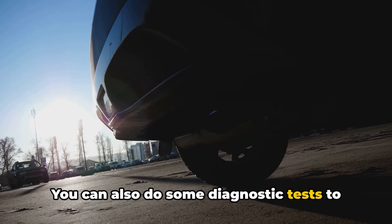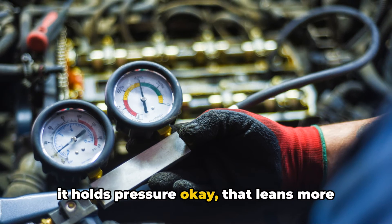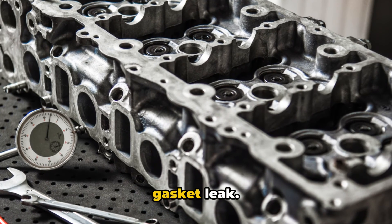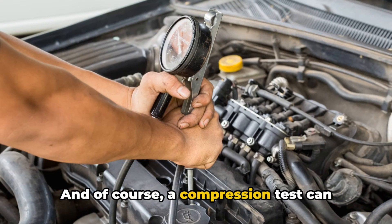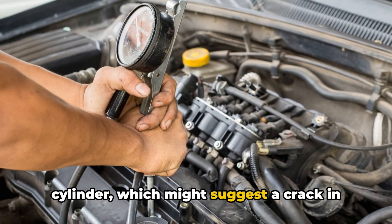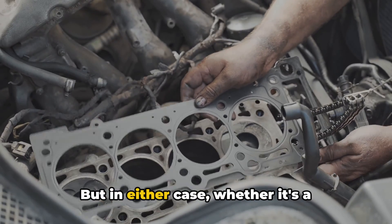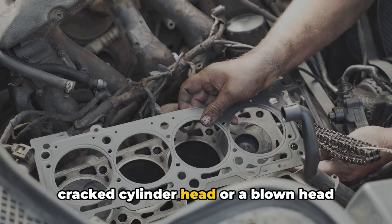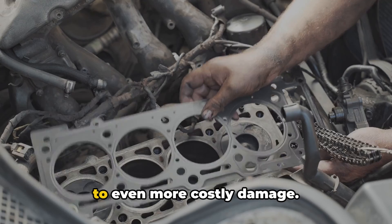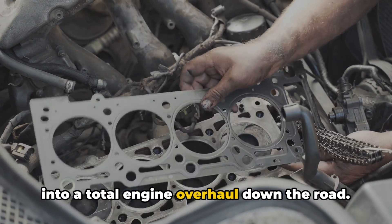You can also do some diagnostic tests to pinpoint the culprit. A cooling system pressure test — if it holds pressure okay, that leans more toward a cracked head letting coolant internally, rather than an external head gasket leak. And a compression test can reveal if it's an issue isolated to one cylinder, which might suggest a crack in that particular area of the head instead of a full gasket failure. But in either case, whether it's a cracked cylinder head or a blown head gasket, you're looking at a repair that needs to get done promptly before it leads to even more costly damage. Don't let a seemingly minor issue turn into a total engine overhaul down the road.